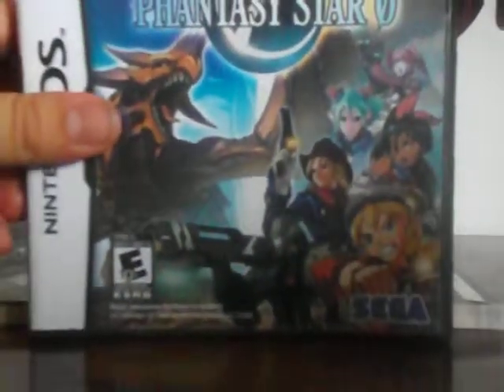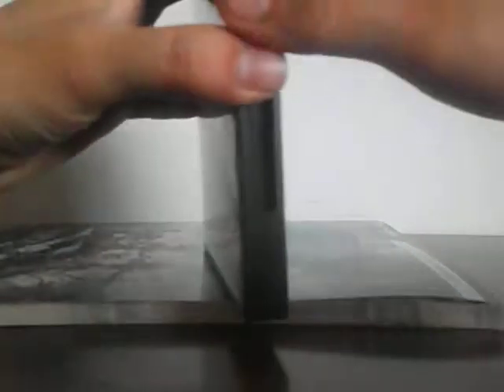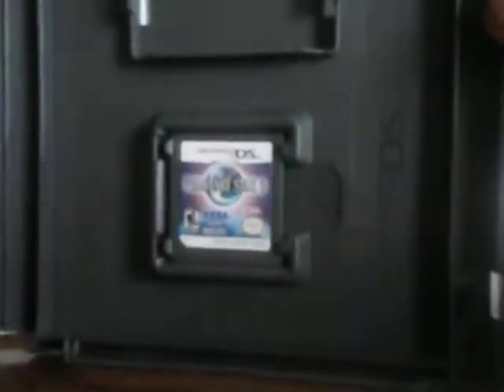Phantasy Star Zero. There's the game pack and two instruction booklets — one's the French and one's the English.